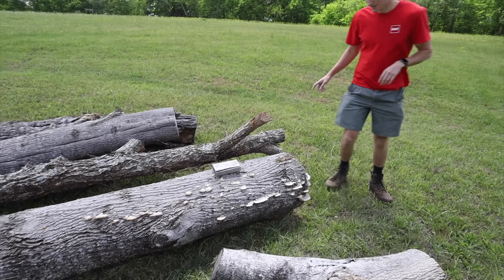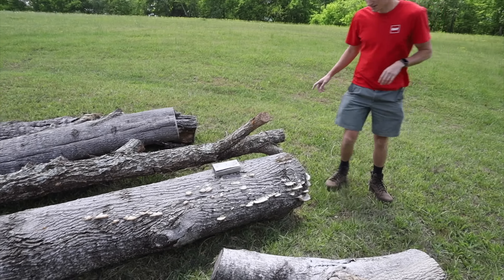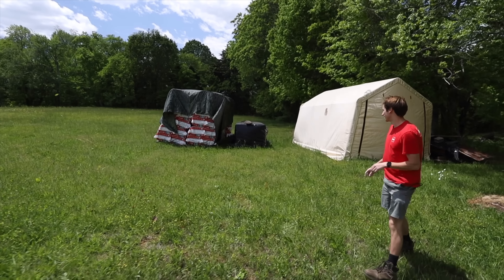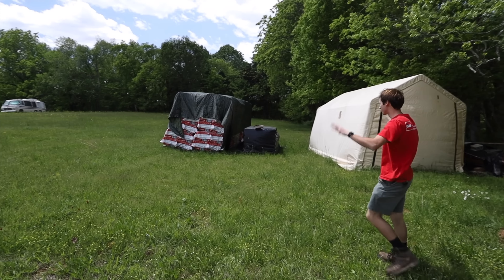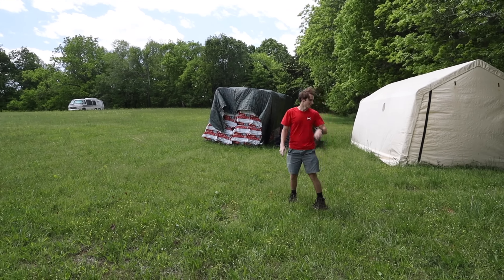This particular tree is the one we had Alan come out for and we did a sawmill on it - I'll link that episode. We ended up using that lumber as board and batten siding for the new shed we just built, so we're finishing that up now and we just have to clean up the remains.